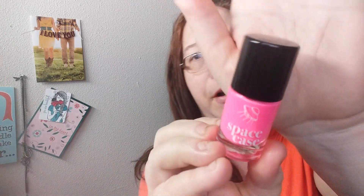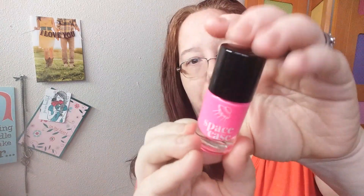I also received in this kit the Space Case nail polish. This is in the shade Little Pink Man. It's super bright — it's not coming off bright on my camera but trust me, it's a bright pink. I'm definitely going to put this on my toenails. I've been meaning to paint my toenails, but it's hard for me to reach even though I'm losing weight. I really love that shade.